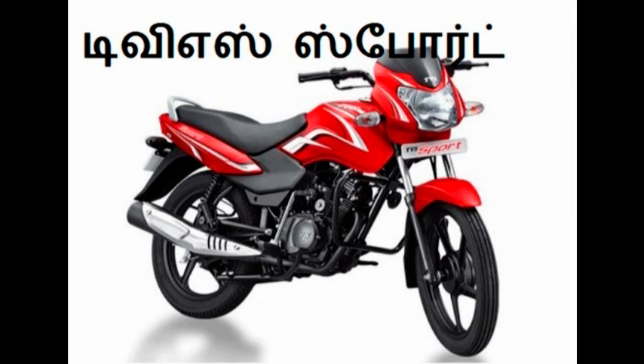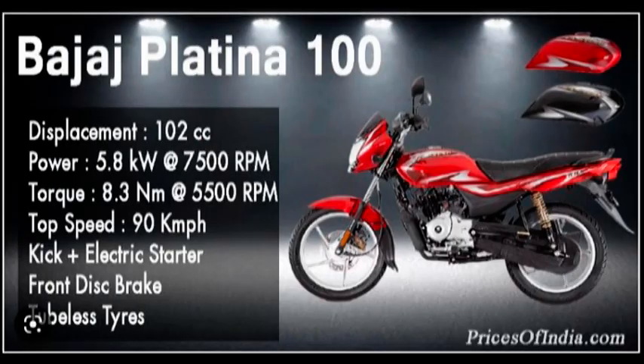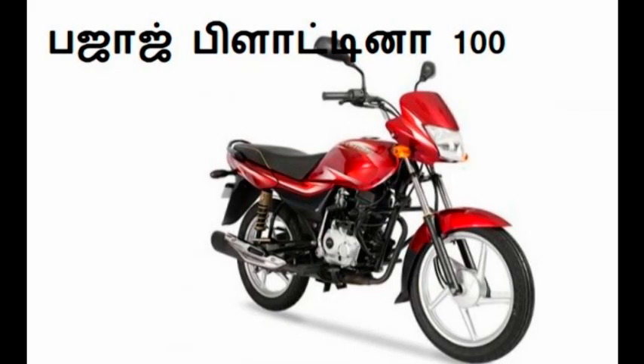This is a TVS Sport bike with a 110cc single cylinder engine and 4-speed gearbox. The 5th bike is the Bajaj Platina 100, which has a 102cc single cylinder engine with a 4-speed gearbox producing 7.9 BHP. This bike delivers around 70.2 km mileage.